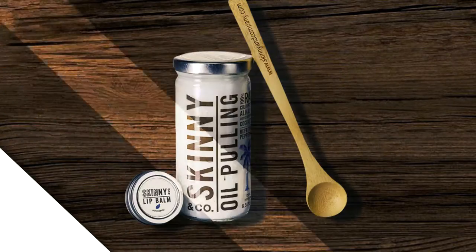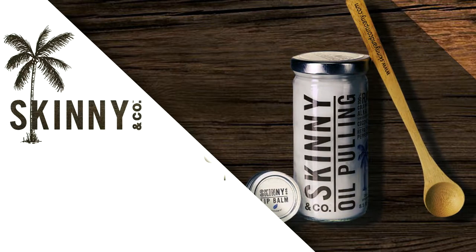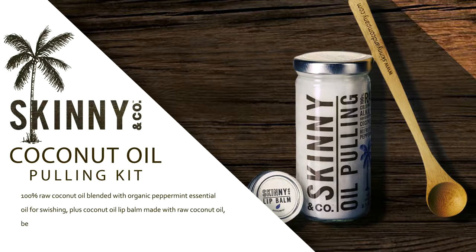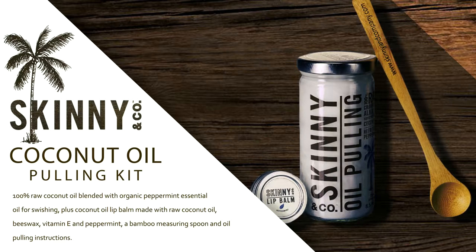Coconut oil pulling kit. The recently revived ancient practice of oil pulling is believed to detoxify and remove bacteria from the mouth while promoting healthy teeth and gums.